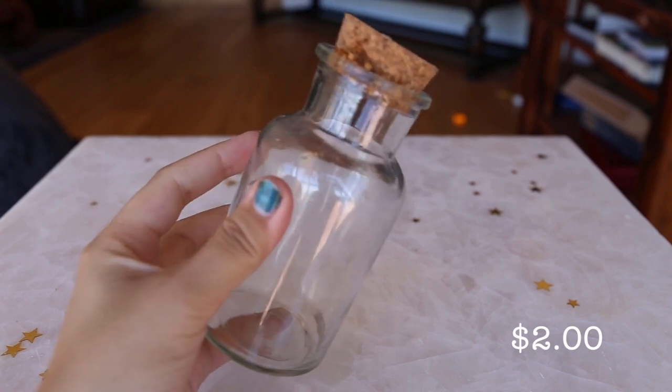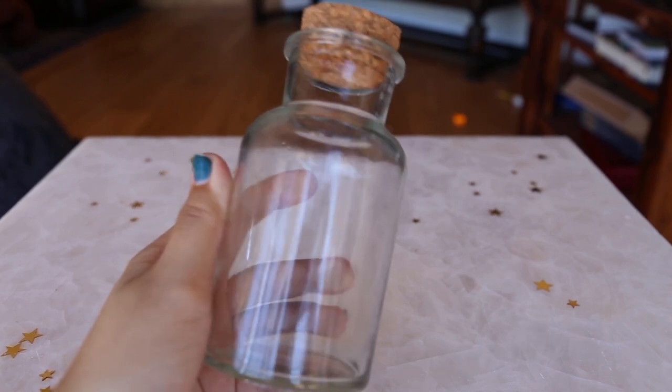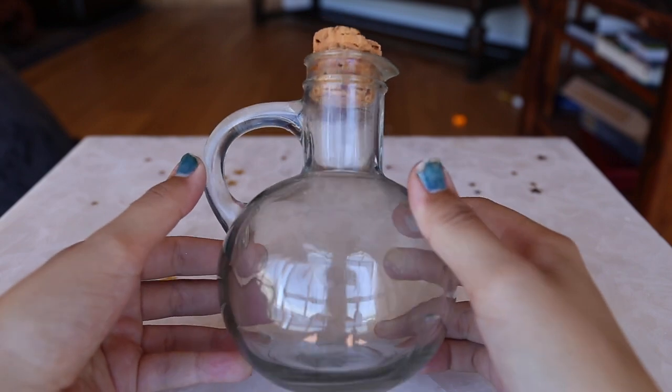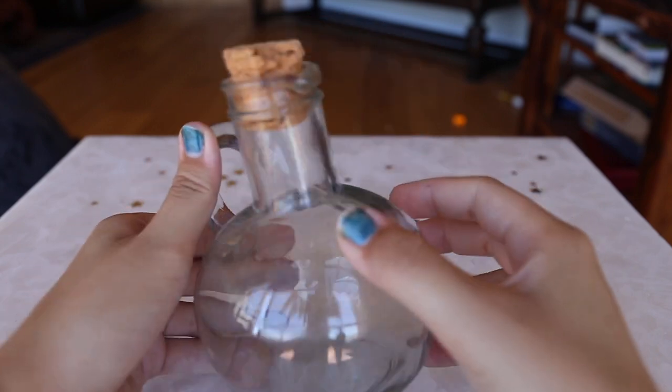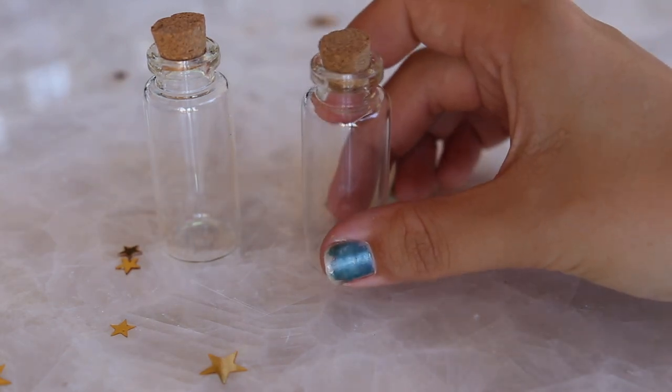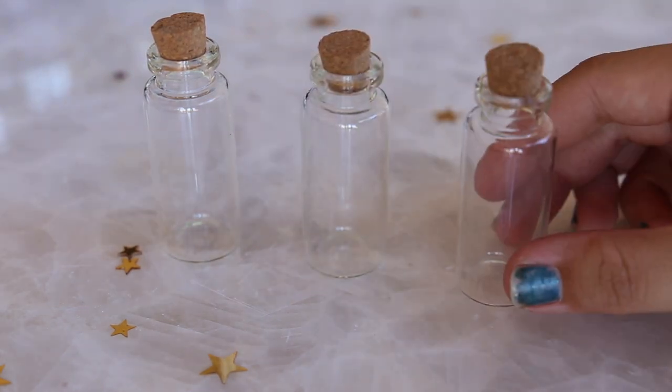Jars like this one make great storage for herbs and spices. Jars like this one would be great to keep charged water in as it has a built-in pouring spout. These mini jars come in a variety of sizes and usually come with a few in each pack. These would be great for jar spells.